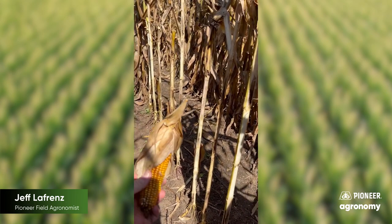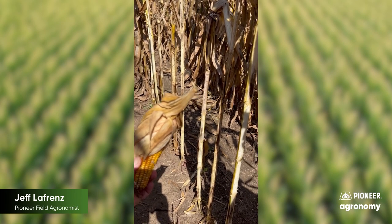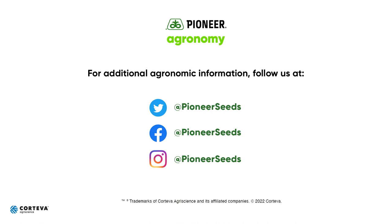The other thing is I did find just one here on the ground where it looked like maybe corn borer burrowed into the earshank. So it's something we're gonna have to watch on this non-GMO corn. That concludes this Pioneer Agronomy video podcast. Visit our page on pioneer.com and follow us on Twitter and Facebook for more Agronomy Insights.